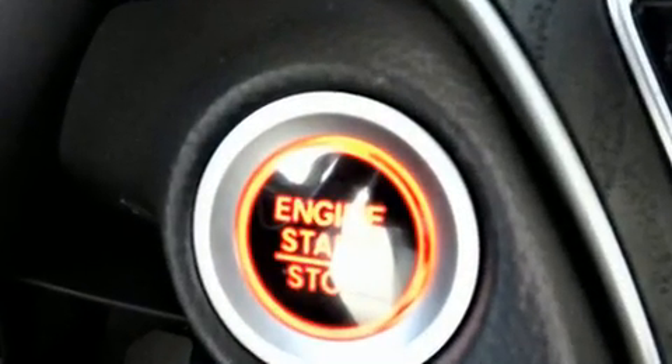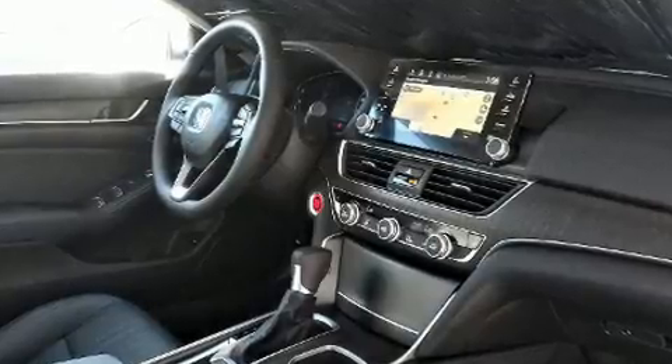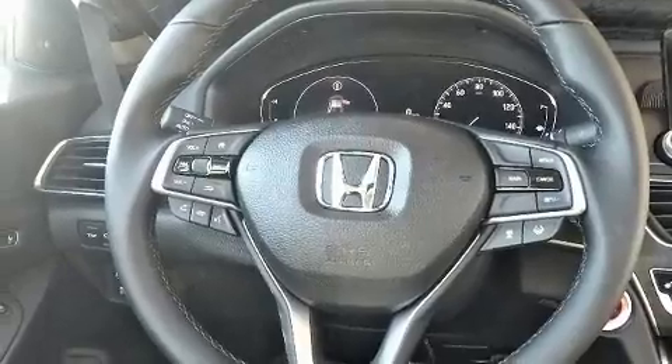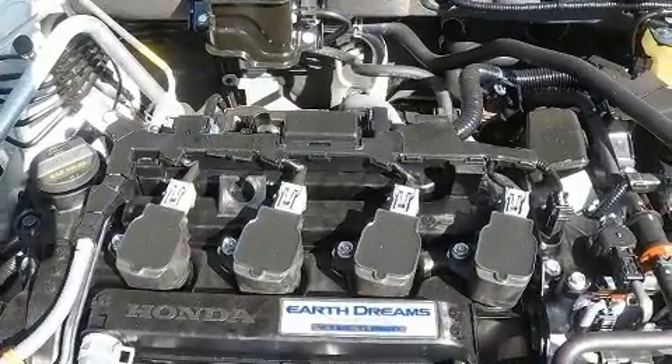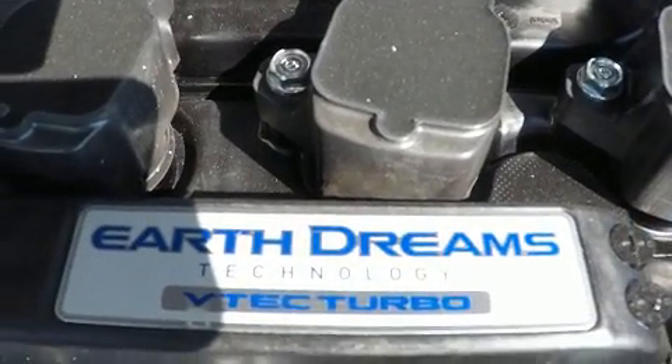Honda ensures the safety and security of its passengers with equipment such as dual front impact airbags with occupant sensing, traction control, and four-wheel disc brakes with ABS. Electronic stability control stands out as a technologically savvy innovation.